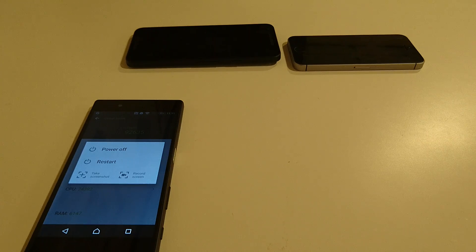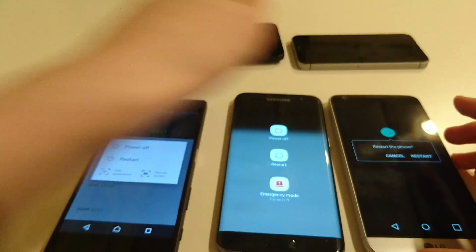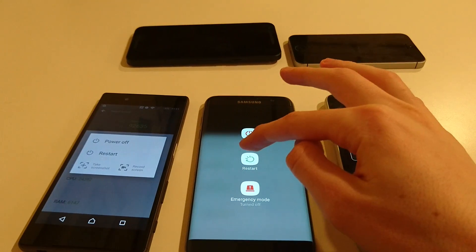Now we're going to try a restart test to see how long it takes for the phones to restart. I'm going to do the Z5, the S7 Edge, and the LG G5, and try pressing the buttons all at the same time. All these are running the latest versions of Marshmallow.